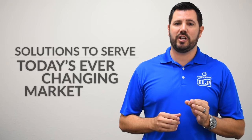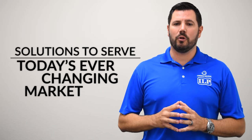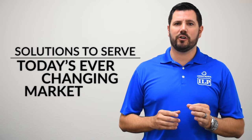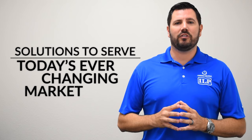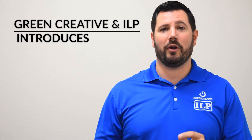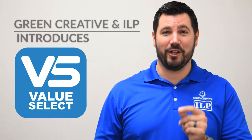Solutions to serve today's ever-changing market. And while our first goal is to always provide you with the very best in quality, performance, function, and feel, we know that doesn't always fit your budget, which is why today I'm excited to introduce to you a new joint brand from both Green Creative and ILP called Value Select.